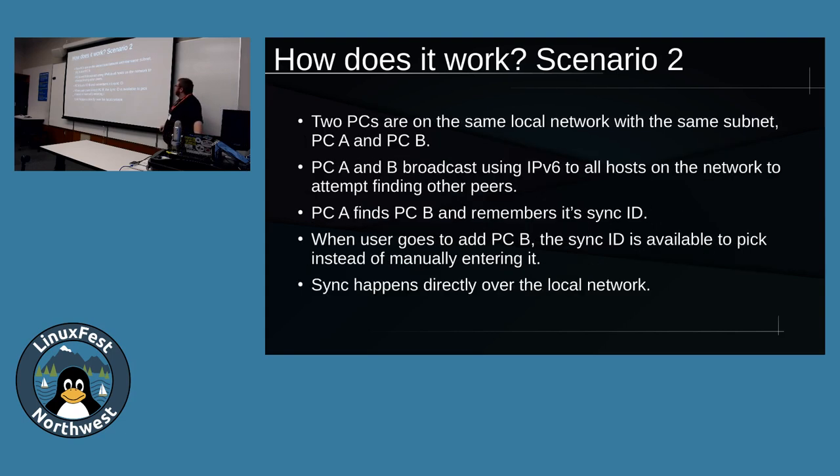Scenario two is a little more simple - more of a local LAN setup, which is what I'll hopefully be demonstrating. Two PCs on the same local network with the same subnet, PC-A and PC-B. They broadcast using IPv6 broadcast traffic to all hosts on the network to try and find other peers. PC-A finds PC-B and when you go in to add it, it'll auto-populate with a list of possible options. The sync IDs are pretty long so that auto-populate is really handy. SyncThing is smart enough to recognize if two hosts are on the same subnet and will directly connect over the LAN rather than routing traffic out to the internet and back.